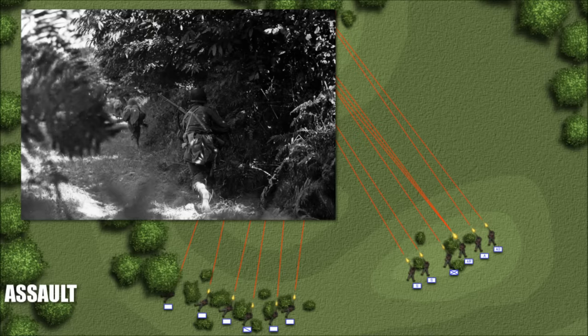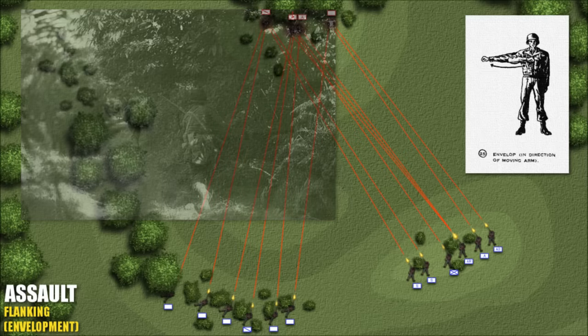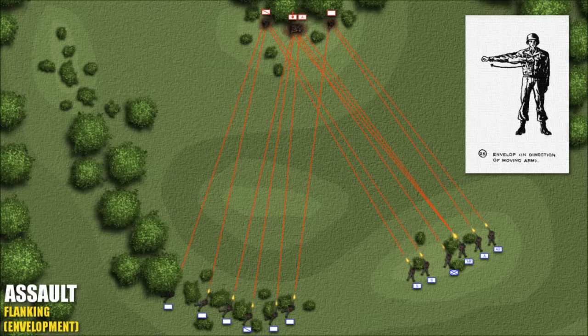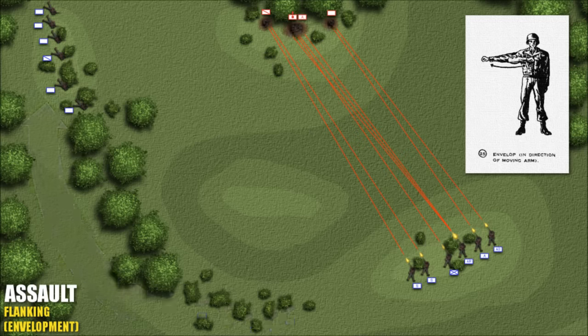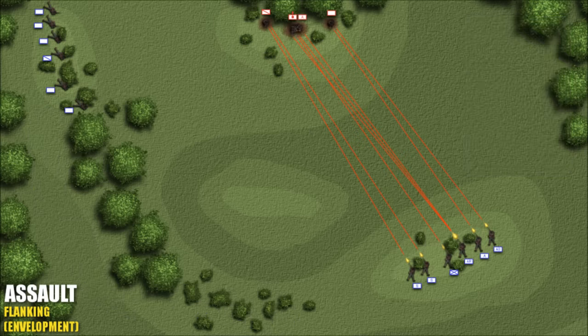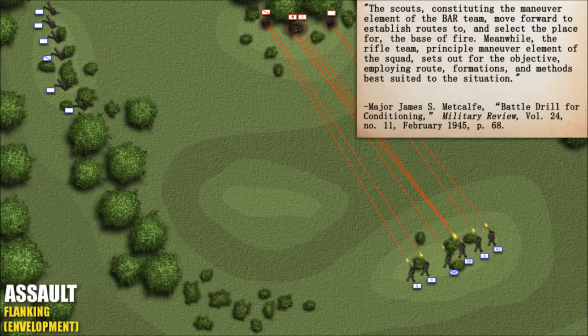The classic textbook squad attack always had some sort of covered or concealed approach where the maneuvering element could outflank the enemy, but this was obviously not always the case. The single envelopment — 'we'll keep him busy from the front while you go around and hit him on the side' — was the goal in a perfect world. One man with the BAR has firepower equal to five men with the M1 and can pin the enemy down just as effectively; the five riflemen are then free to maneuver. The scouts, constituting the maneuver element, move forward to establish routes and select the place for the base of fire, while the rifle team sets out for the objective employing formations and methods best suited to the situation.